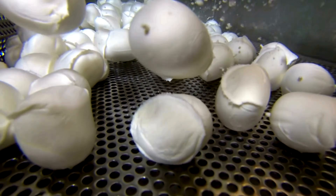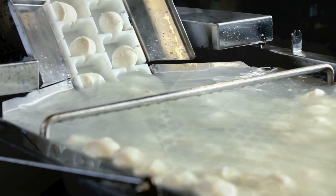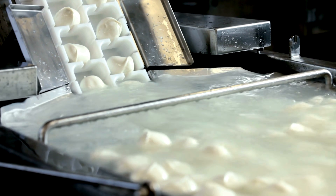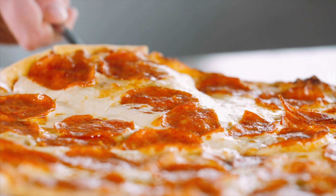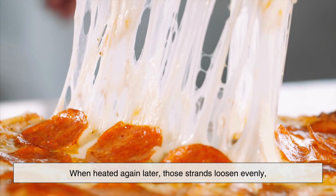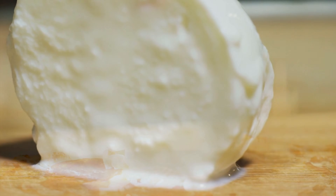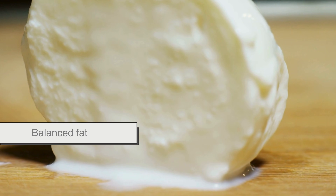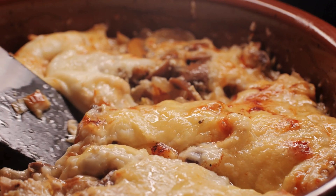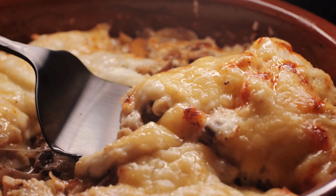Mozzarella deserves special attention because it melts so well that it's practically become the gold standard. Mozzarella is a pasta filata cheese, meaning the curds are heated and stretched during production. This stretching aligns the proteins into long, flexible strands. When heated again later, those strands loosen evenly, giving mozzarella its iconic stretch and smooth melt. It also has high moisture, balanced fat, and relatively low calcium bonding — in other words, it's engineered, accidentally or not, for melting perfection. That's why pizza without mozzarella feels wrong.